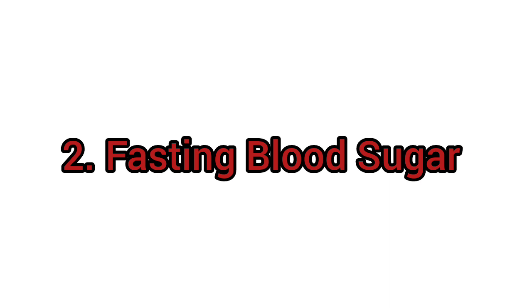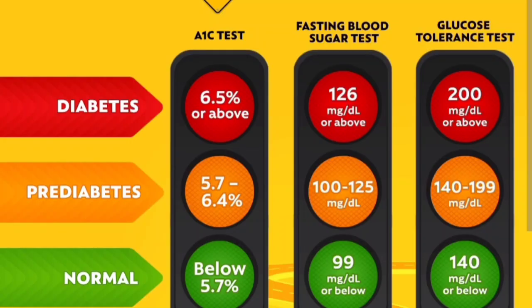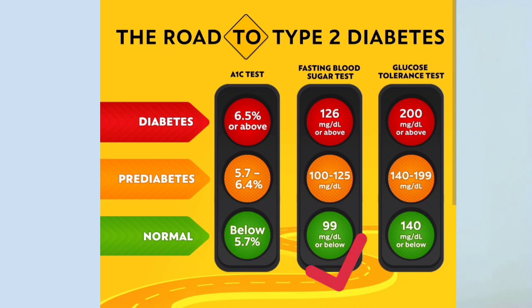Test number two is what we call fasting plasma glucose, also called fasting blood sugar. Before you perform this test, you will need to fast for at least eight hours. You have diabetes if your fasting blood sugar level is above 126 mg per deciliter, which is above 7 mmol per liter, and this must be confirmed on at least two different occasions. A fasting blood sugar between 100 and 125 mg per deciliter, which is 5.6 to 6.9 mmol per liter, indicates pre-diabetes. Below 100 mg per deciliter, or below 5.6 mmol per liter, on two different visits, your fasting blood sugar level is normal.